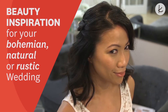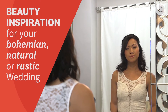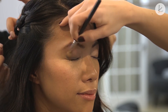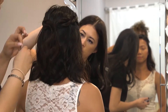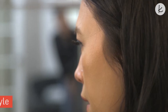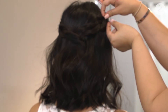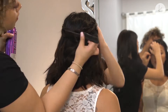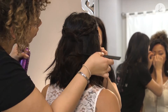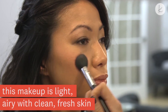Check out this hair and makeup look for your bohemian, natural, or rustic wedding. Keep the makeup natural to ensure it aligns with the environment of the wedding venue and your wedding attire. This makeup is light, airy, with clean, fresh skin.